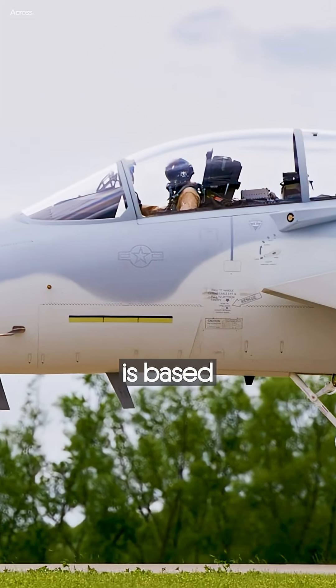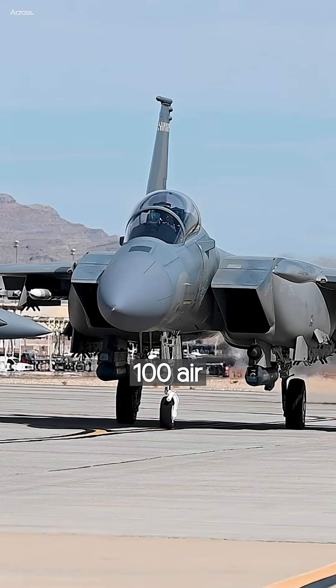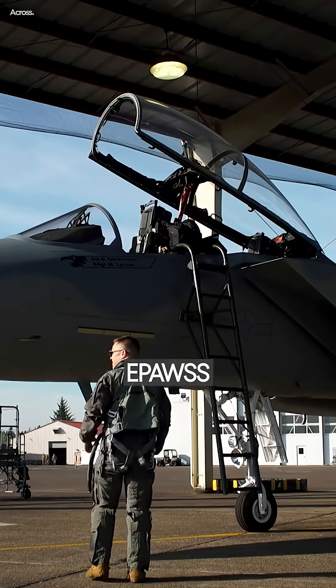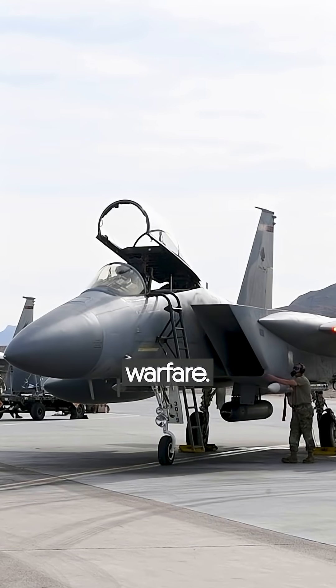The F-15EX is based on the legendary F-15 airframe, an aircraft with over 100 air-to-air kills and zero losses. Featuring a glass cockpit, advanced radar, and the EPAWSS electronic warfare suite, the F-15EX is built for 21st century warfare.